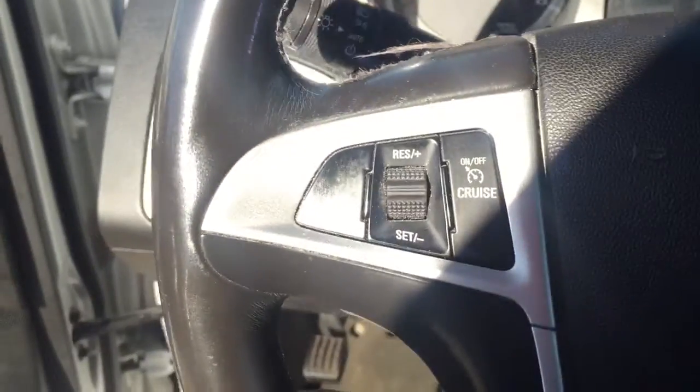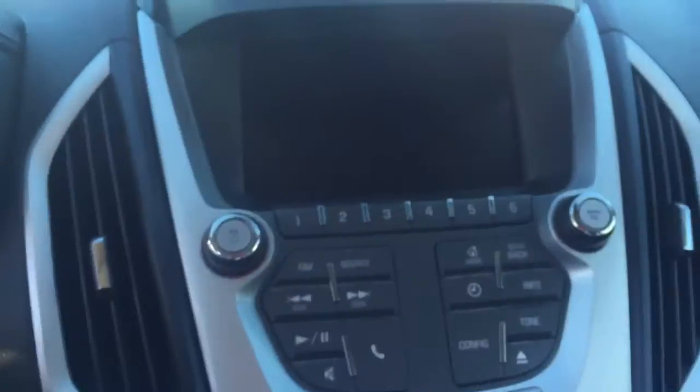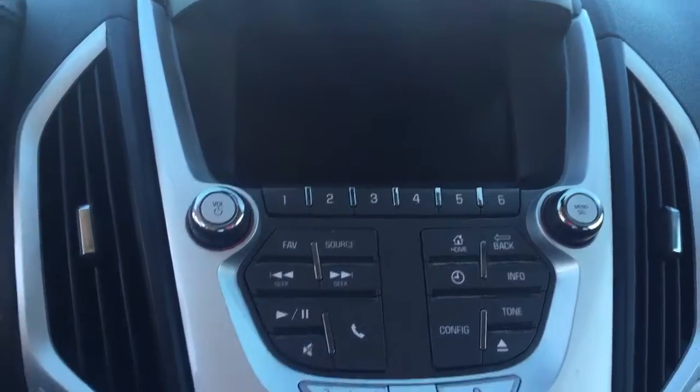On the steering wheel we have cruise control, Bluetooth capability and media controls, a screen display with AM/FM radio, and Sirius XM radio. It also features a rear vision backup camera.